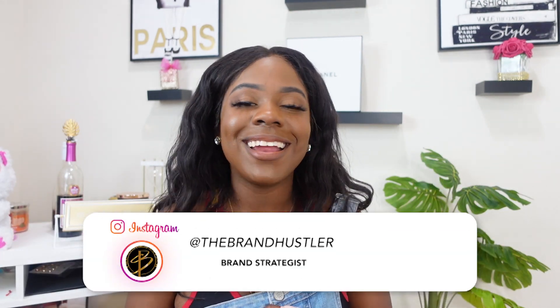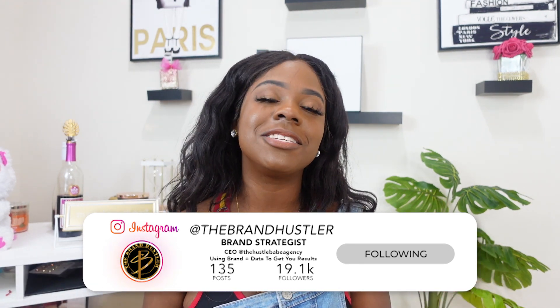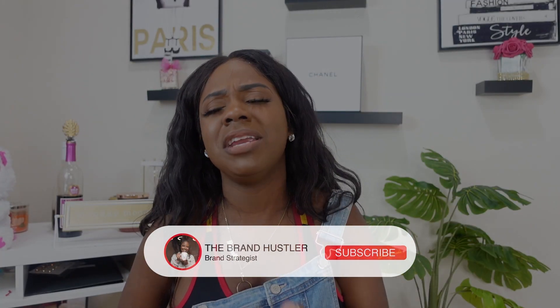If all of these tips were helpful, comment down below which SEO tip you know you need to be using the most. If you loved this video, give it a thumbs up and share it with someone you know it can help. If you aren't already, follow me on Instagram and TikTok at The Brand Hustler. If you made it through this entire video, hit the subscription button — you can't watch all the way through and not be subscribed! I hope you loved this video. I will see you in the next one. Bye, Hustle Babes!